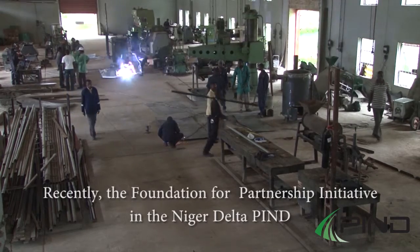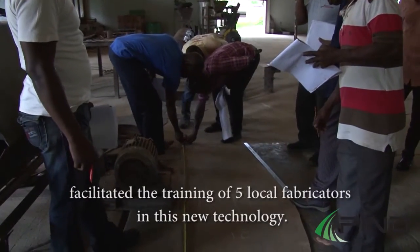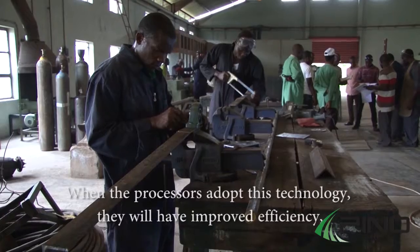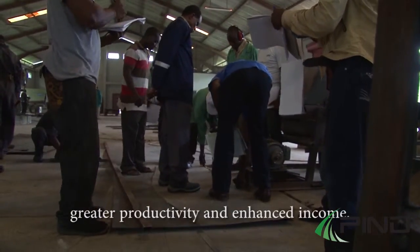Recently, the Foundation for Partnership Initiatives in the Niger Delta facilitated the training of five local fabricators in this new technology. When processors adopt this technology, they will have improved efficiency, greater productivity, and enhanced income.